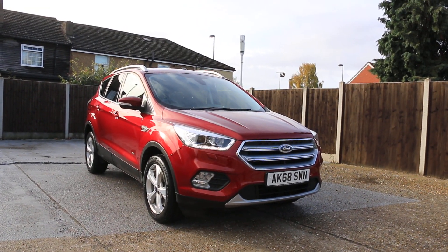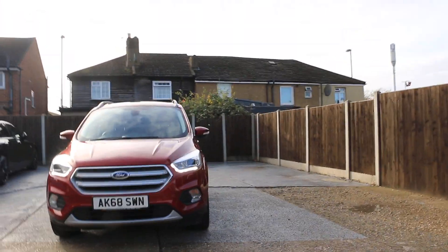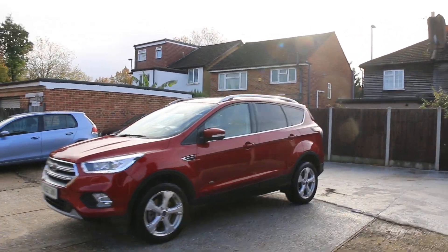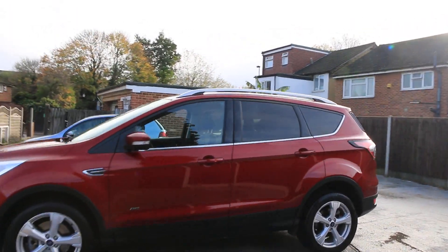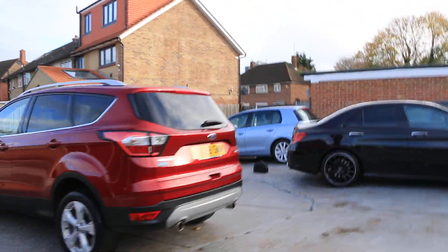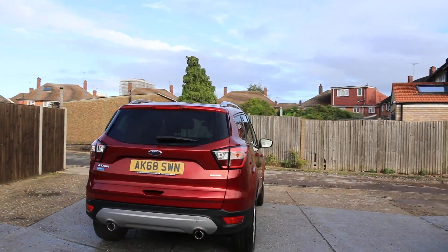Now available at McCarty Cars: a Ford 68 plate, 2018, metallic red. The car has daytime running lights, privacy glass, panoramic glass roof, rear parking sensors. Ford Kuga EcoBoost.